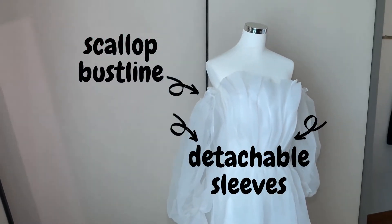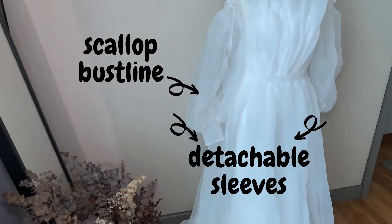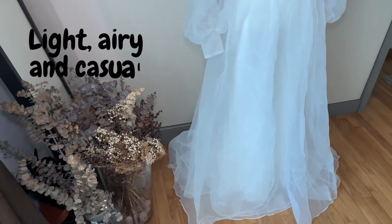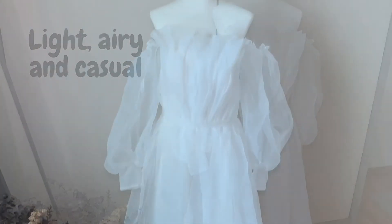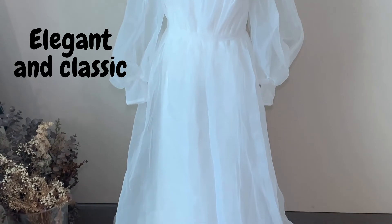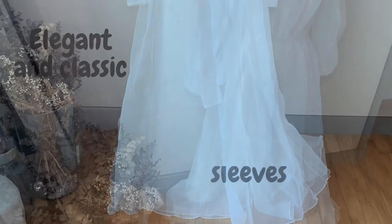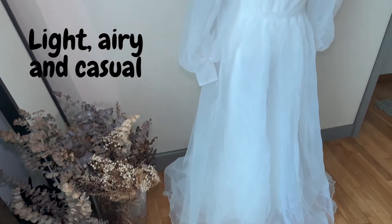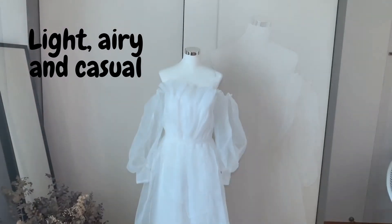This has a scallop bustline and get this, it not only has sleeves but has detachable balloon sleeves. This will be great for taking outdoor photos. Yet, detach the sleeves before you enter the ballroom so that you can achieve a more elegant and classic wedding gown look. If you're looking for a versatile dress with dual looks, do get this dress as it allows you to go for a light, airy and casual look with the balloon sleeves.